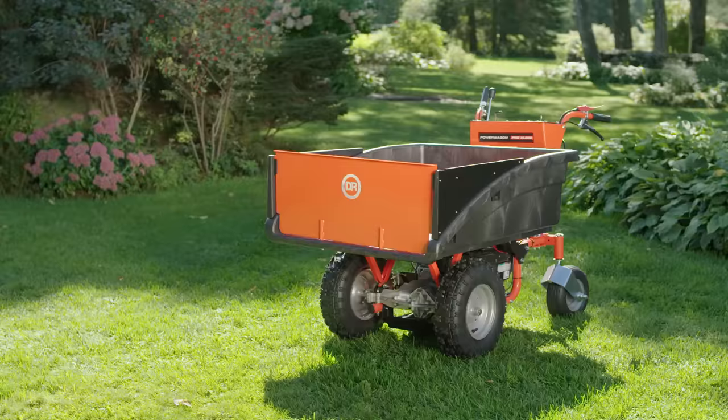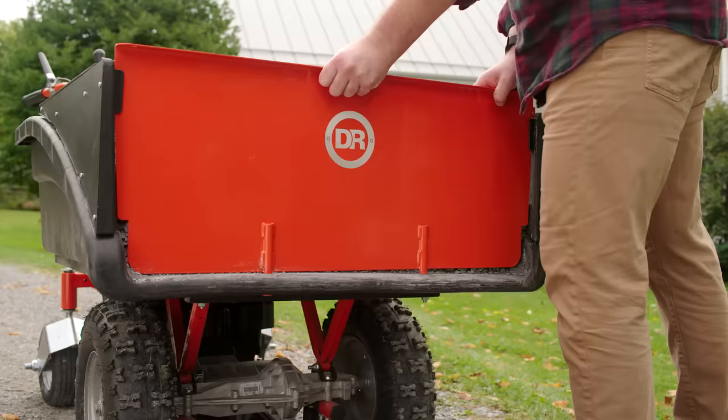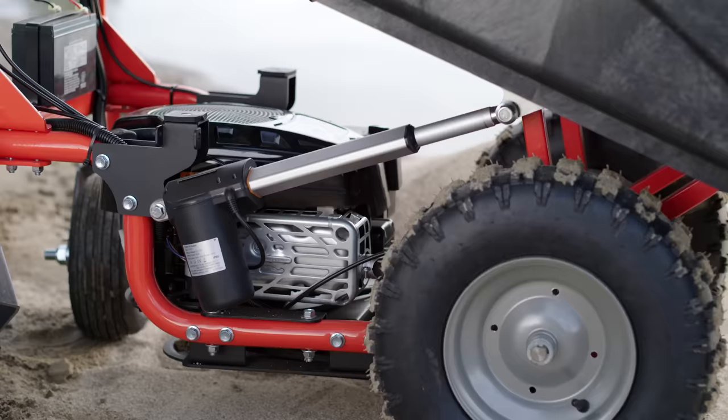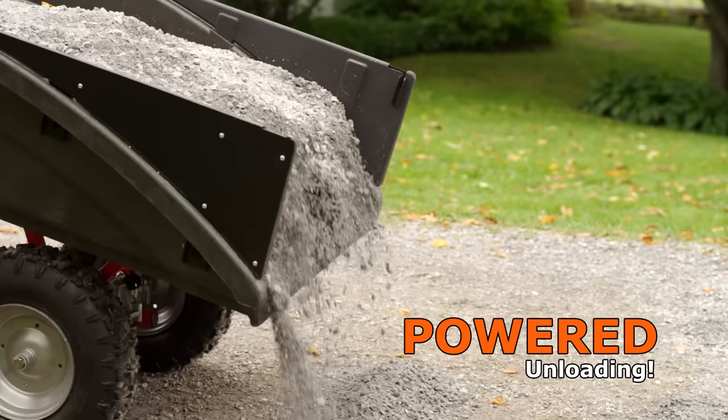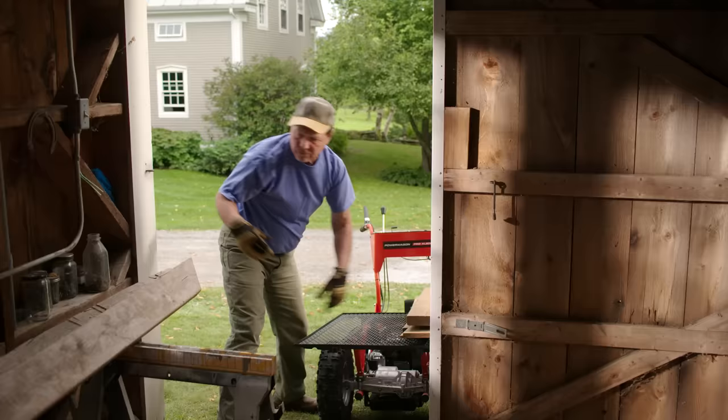Our top-of-the-line Pro XL model features our most powerful Power Wagon engine, an amazing 800-pound capacity, and powered unloading. An electric actuator that runs off the Pro XL's battery does the hard work for you. In just a few seconds, your load is completely emptied, and your back is thanking you.